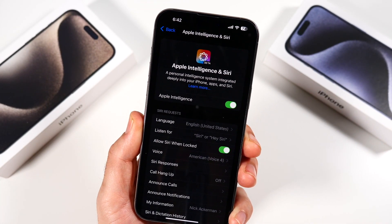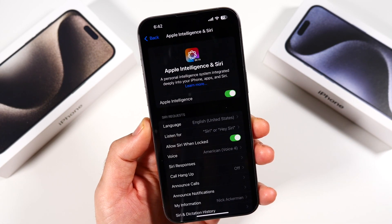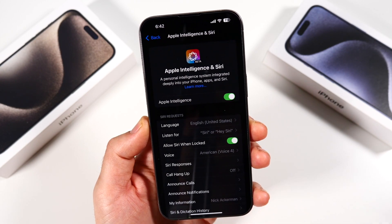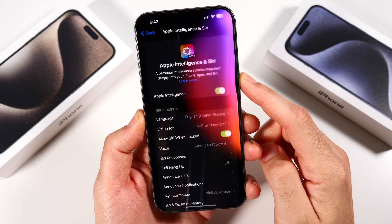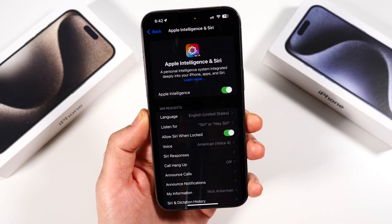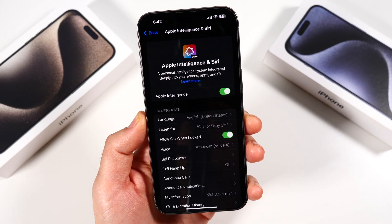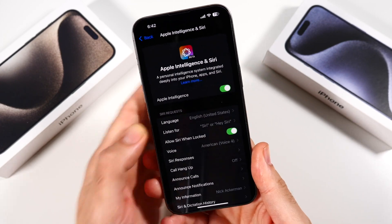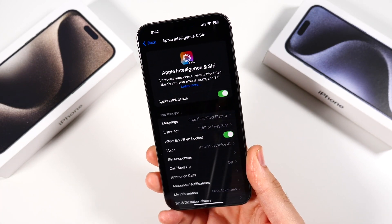Now this is for registered developers only, and it's really designed for developers to test these features out, so it's more polished and refined before the official release does come. You'll see that there are going to be new Siri features — as you've seen in the beginning, how it glows around the phone. That is pretty awesome, looks something like straight out of the future. You're also going to have some new contextual features where you can talk to Siri in ways that you never could before, whereas it'll understand context now.